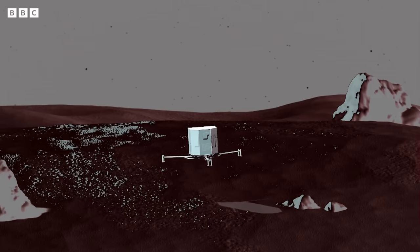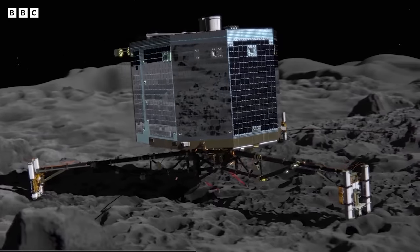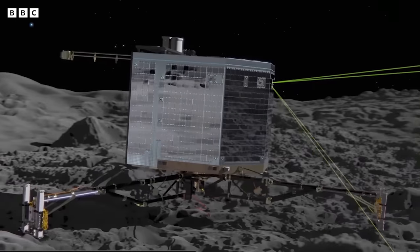Philae was not anchored. It bounced! We don't know where it is! But let's go back a bit, to 2004. The Rosetta spacecraft, with its little Philae lander tucked away inside, is about to launch.